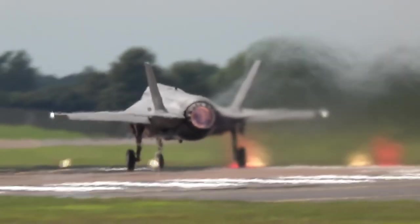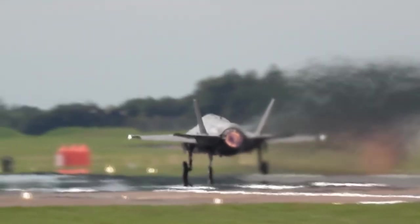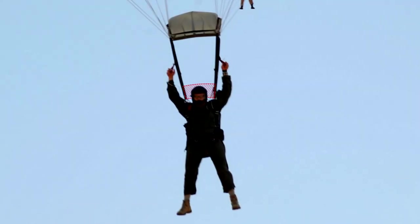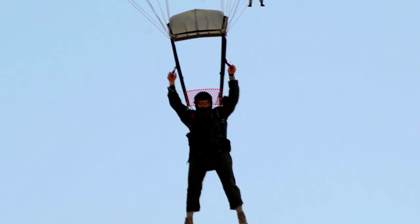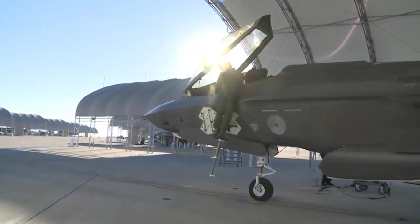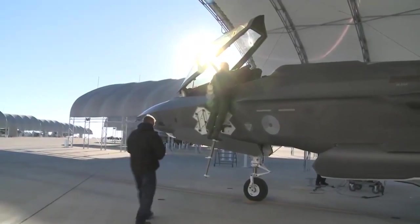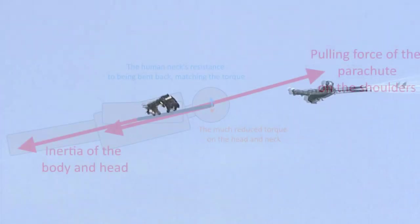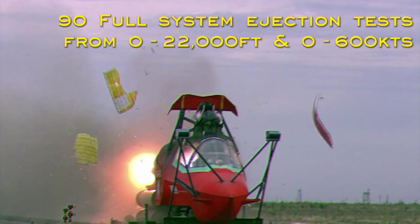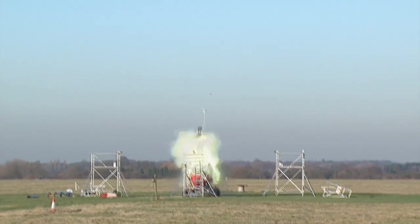Despite this, the F-35 Joint Program Office is working on three separate solutions to reduce the risks associated with ejection and allow pilots that weigh 136 pounds or less to continue to fly. The first is a fabric panel between the parachute risers, which will brace the pilot's head during the opening of the canopy and limit how far it can move backwards. The second fix is a timing switch that will be toggled when a lightweight pilot enters their aircraft, slightly delaying the deployment of the main canopy to allow a lighter pilot's head and spine to come into better alignment. This delay will have no impact on the ejection seat's zero-altitude, zero-airspeed capability, as lighter pilots are already ejected to a greater height.